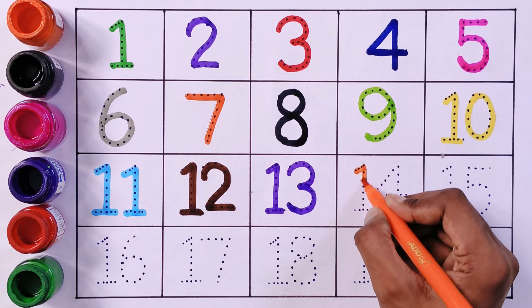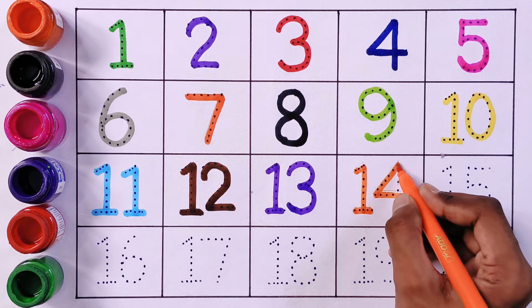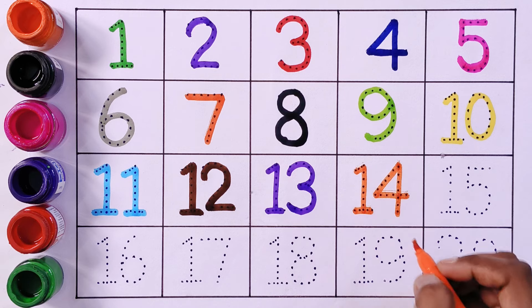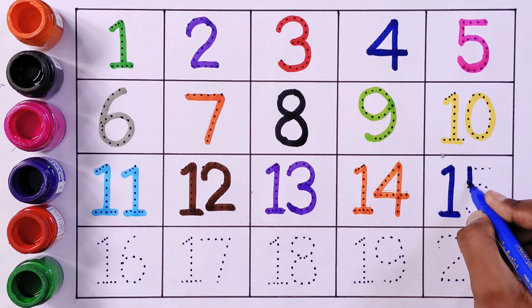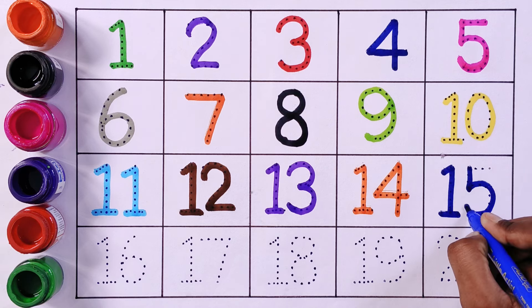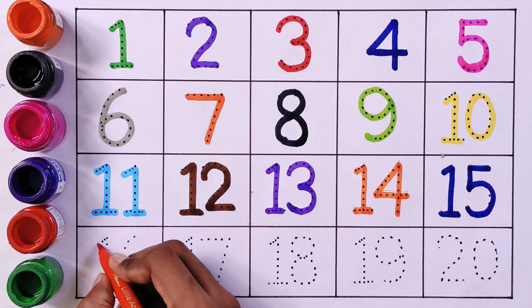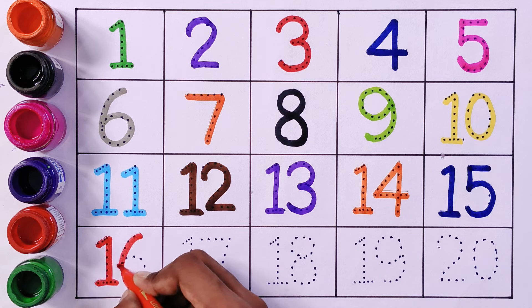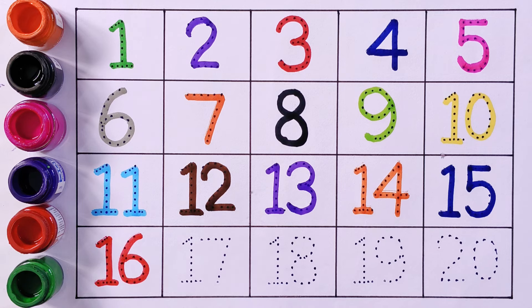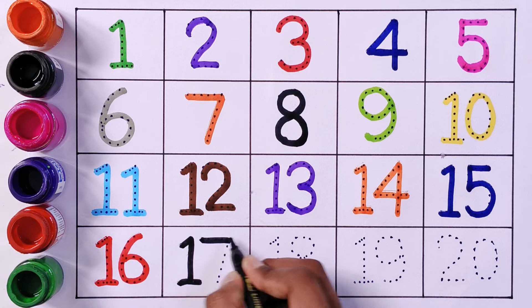Fourteen, One Four. Fifteen, One Five. Sixteen, One Six. Seventeen, One Seven.